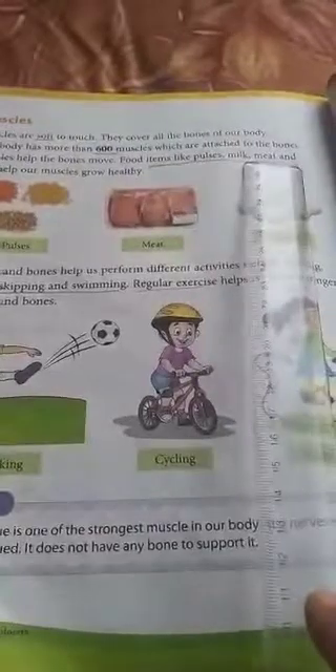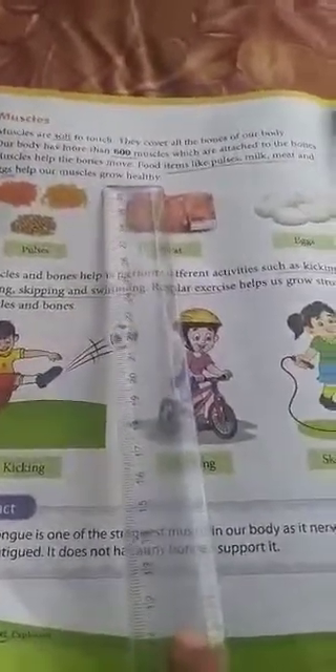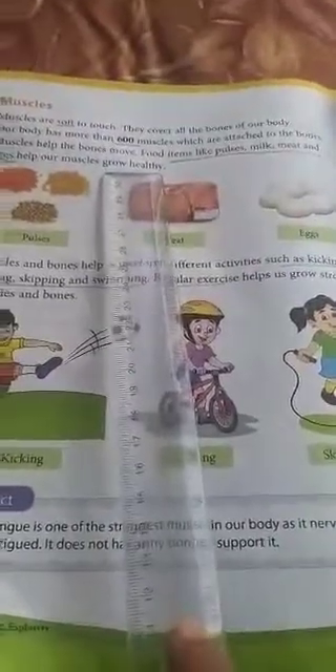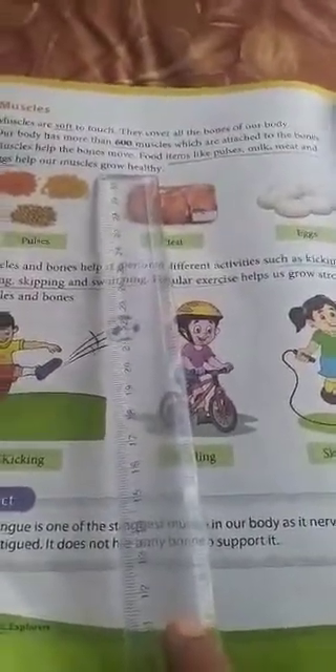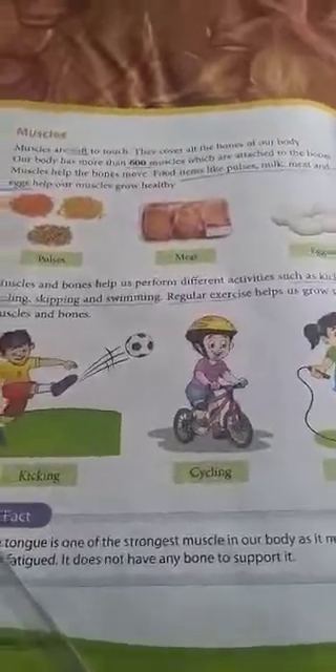Food items like pulses, milk, meat, and eggs help our muscles grow healthy. Like how for bones we need milk, yogurt, and eggs — the same way for muscles we need pulses, meat, and eggs, so that they will help the muscles grow healthy.